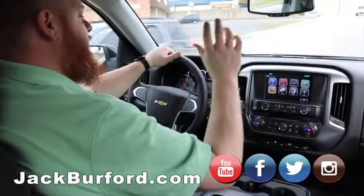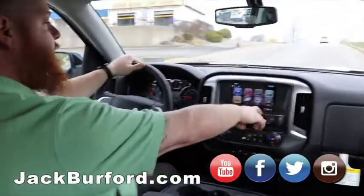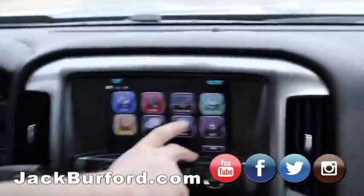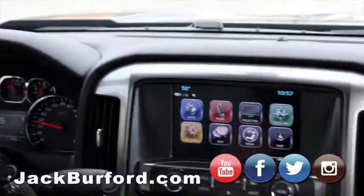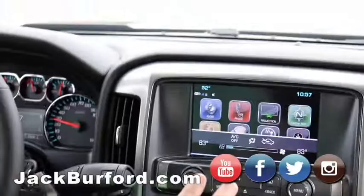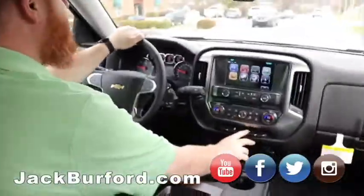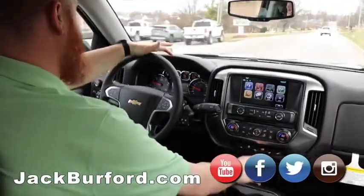Moving on to this truck — it's got the big infotainment screen. This is the original infotainment system, but it does have Android Auto and Apple CarPlay. It's got AM, FM, XM, and even a CD player. Dual climate control, as well as switches down here for traction control and bed lights, so you can turn those on and off right from here.